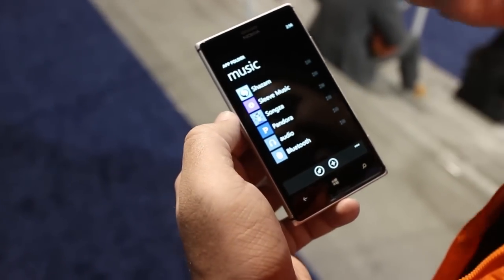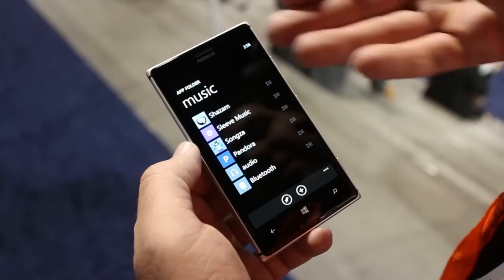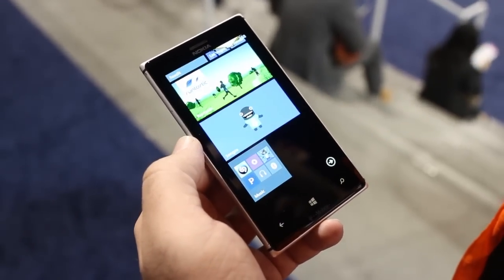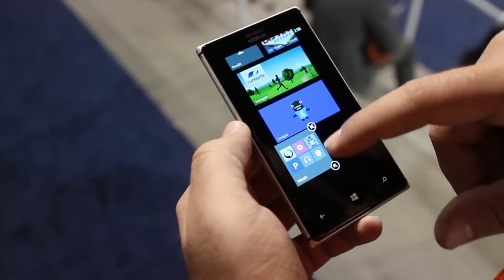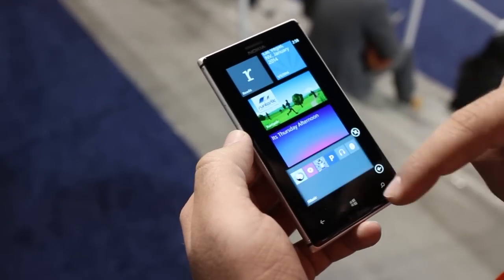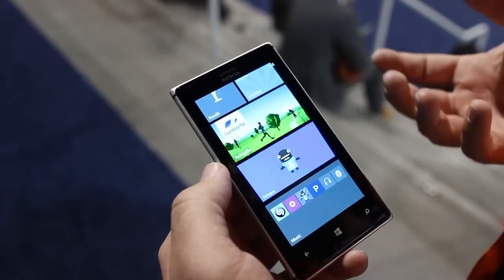So you'll press OK and now you have this app folder with these different applications and settings that relate to music, or whatever you want to create. You can then pin it to your start screen. As you can see, you have a little tile here with the apps and settings inside. You can make it big, medium, or small.